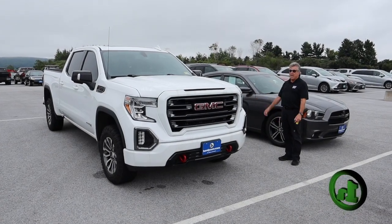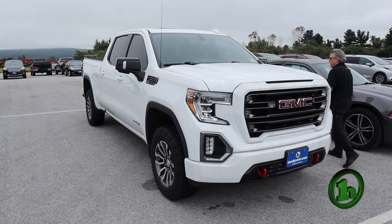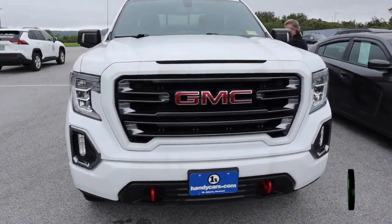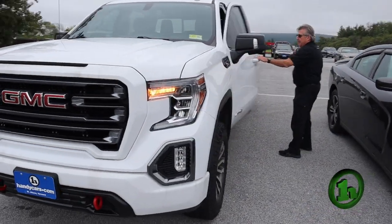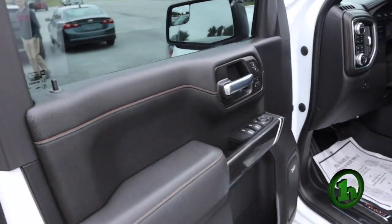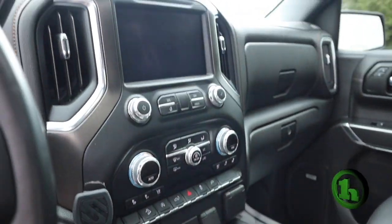Good morning! Here it is — the 2021 GMC Sierra 6.2-liter AT4 crew cab with remote car starter and power seat. The truck has 45,573 miles as it sits, and features a Bose premium sound system and sunroof.